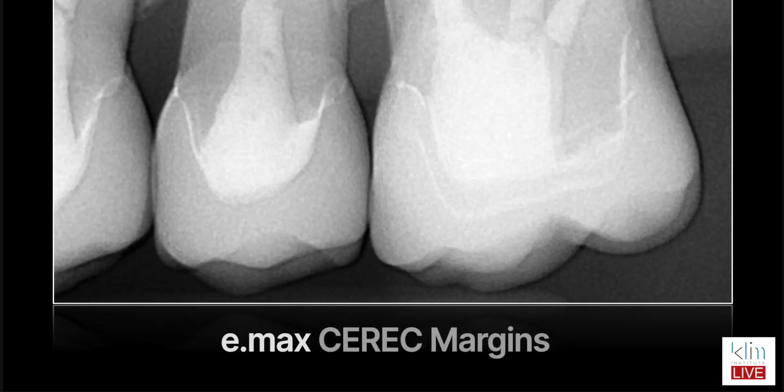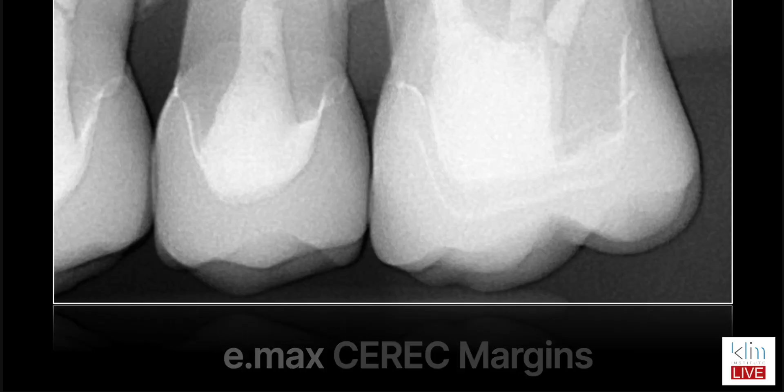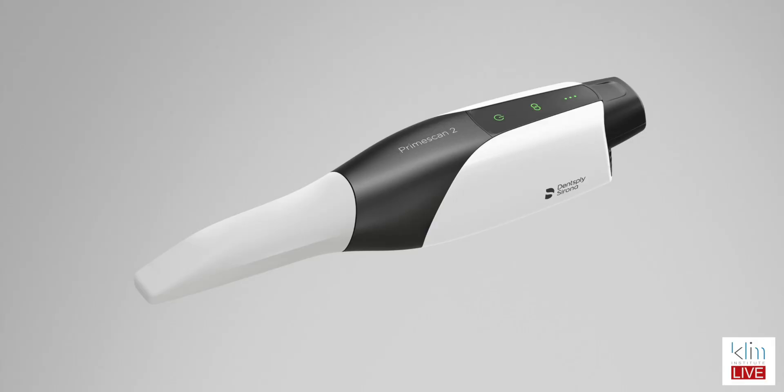I think this is a really good first touch for the scanner. I've really enjoyed my Prime Scan — the clarity on margins, drawing margins, and the accuracy of the bite registration has really been good in my hands. I'm sure this is going to follow that same precision. It does appear that the camera is a little more versatile in the mouth because of the size of that tip, so I think that will be interesting. I still love my Prime Scan, and I think the Prime Scan 2 is going to provide more options.